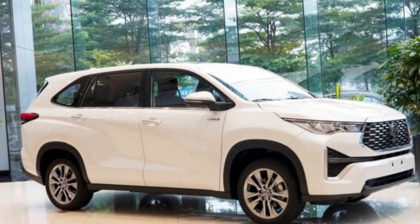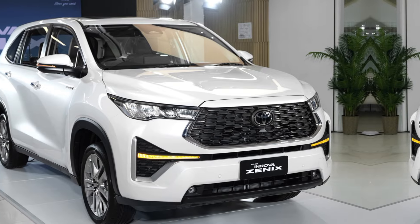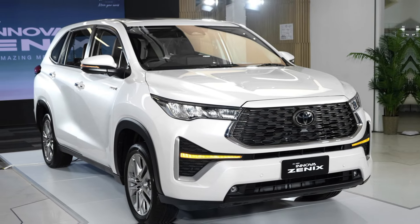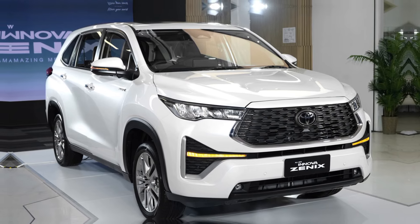So, what do you guys think about the all-new Toyota Innova 2024? Does it look like a worthy upgrade? Leave a comment below and let me know your thoughts. If you enjoyed this video, be sure to like and subscribe for more car reviews.